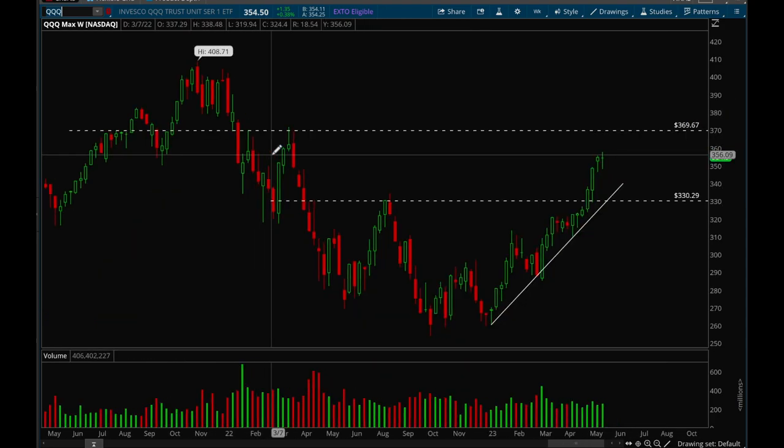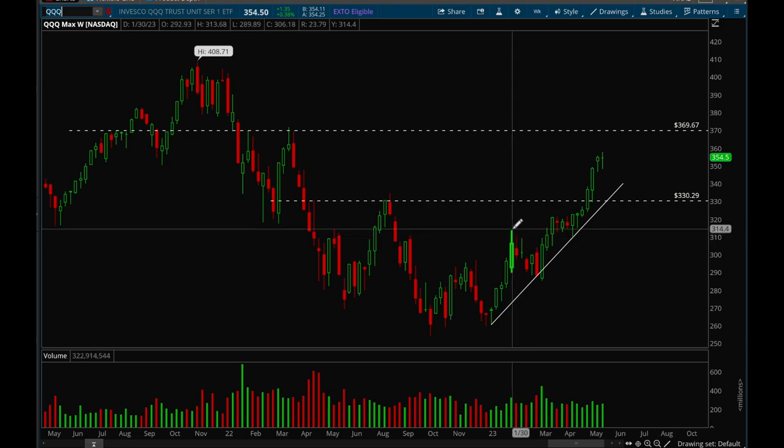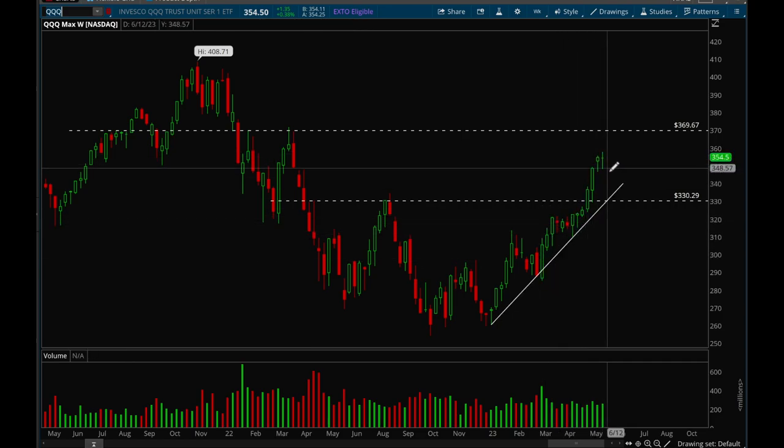QQQ is the same story, except this one is a lot more extended. Look at the distance from price to the trend line — the last time we got this extended, we had five weeks up in a row, pulled back to the trend line, then three weeks up and pulled back again. Now we're getting very extended again, so there's a good chance we could pull back to the trend line or just go sideways. Definitely don't get too long right now — we are extended, so be patient and wait for pullbacks.